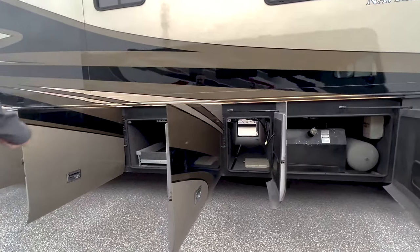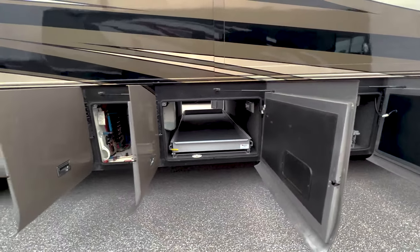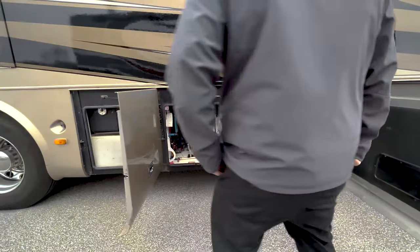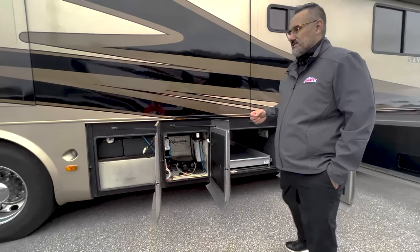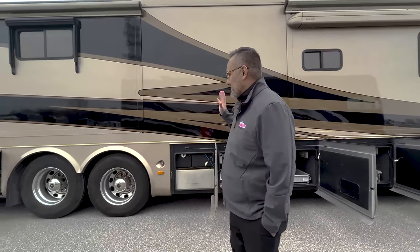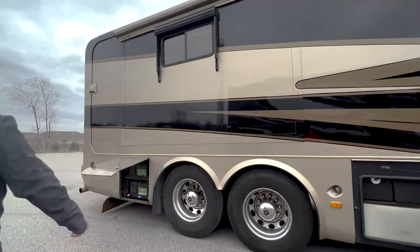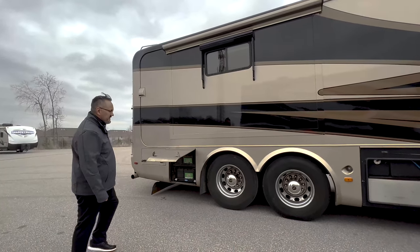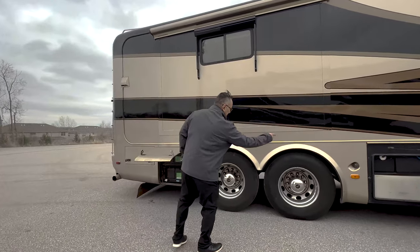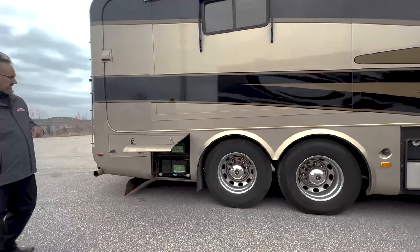Got some nice pass-through storage here with a couple of slide trays. The Holiday Rambler does have a water manifold system, so you can isolate any kind of plumbing issue — turn off one thing and continue to keep running water throughout the coach. You do have the power window awnings here. This is going to be a 43 PBQ tag axle. You're going to have the front and rear airbag, and the tag axle actually gets a couple of airbags as well in between the tires.